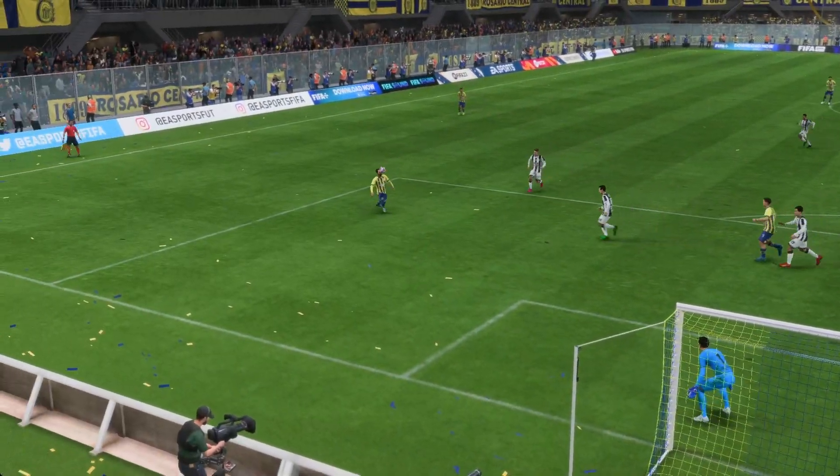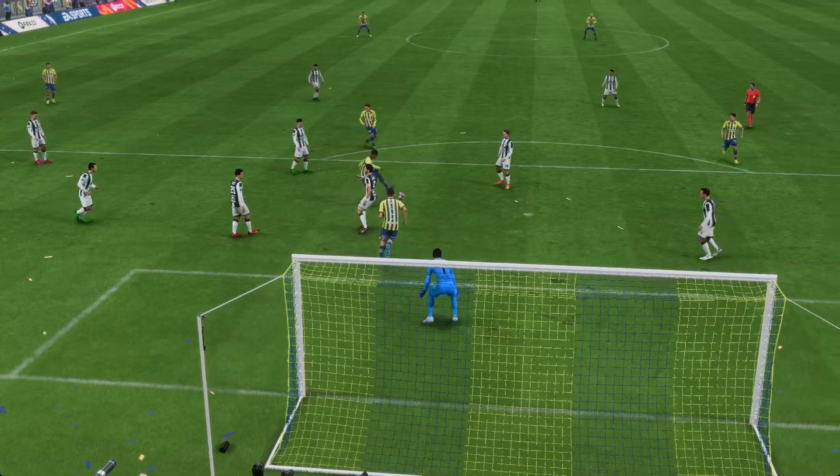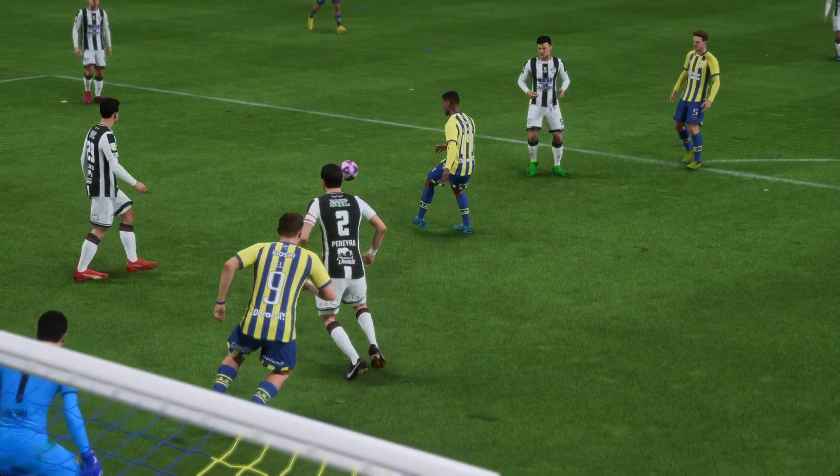Here it is again — just look at the quality of the cross, it's inch perfect. But from a defensive point of view it's not good enough. They stop marking in the box and don't close the scorer down. That's just poor defending.